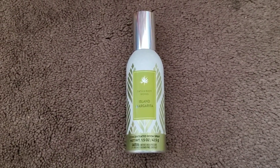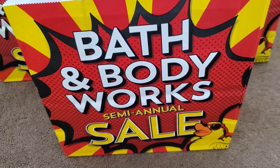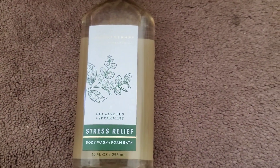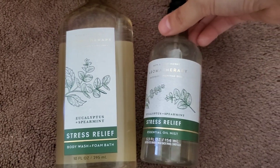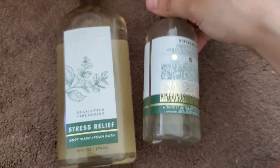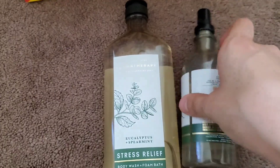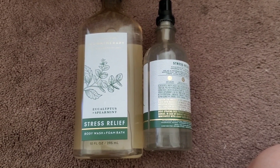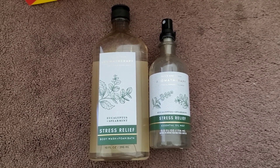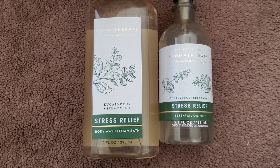Next are aromatherapy products. I don't really like aromatherapy, but the store had a lot of these and it made me think of my friend who needs to be less stressed out. I ended up getting the Stress Relief Body Wash and Foam Bath, as well as the Stress Relief Essential Oil Mist — they used to be called Pillow Mist. The mist retailed for $13.50 and the body wash was also $13.50. With the coupon and 75% off, I got both for $2.50. For about $5 total, this is such a great gift. The scent is Stress Relief — eucalyptus and spearmint.